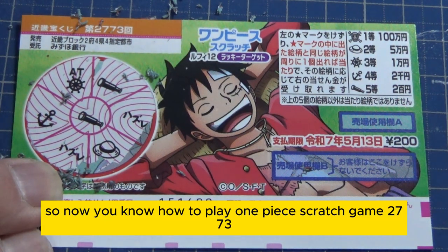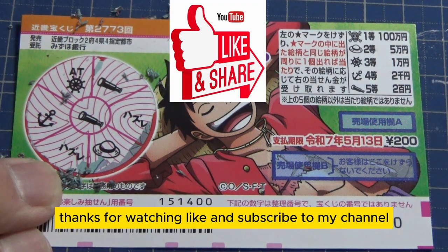So now you know how to play the One Piece Scratch game number 2773. Thanks for watching — like and subscribe to my channel!